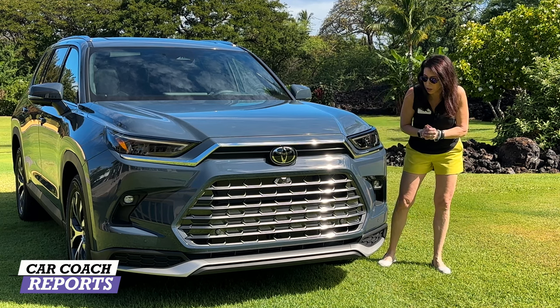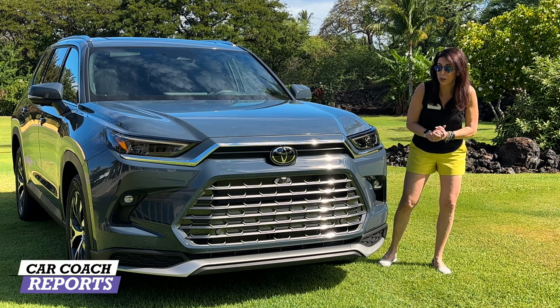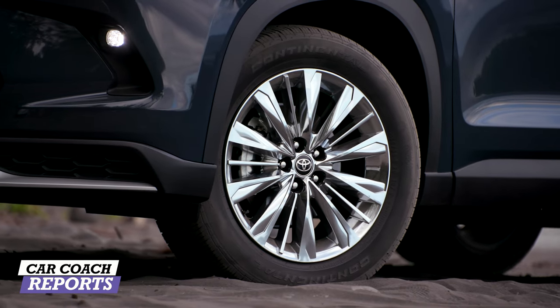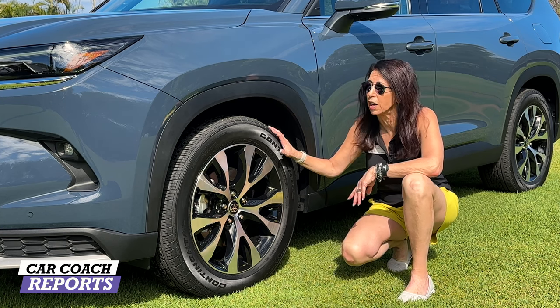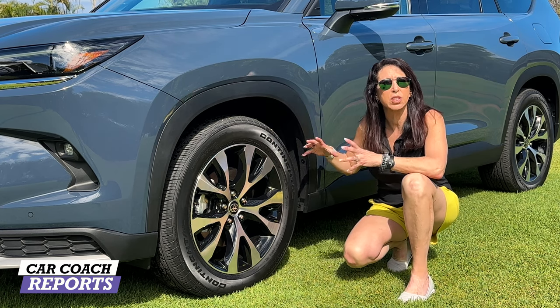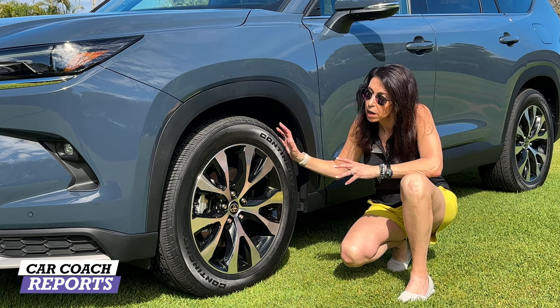We're going to drive all three powertrains as well. Coming around to the side, this is a Platinum edition so we are riding on 20-inch alloy wheels with all-season tires. On the lower trim levels they're 18-inch, but there are five different wheel options so you can personalize it. You'll also notice this matte black wheel arch because this is going to be a bigger, more muscular vehicle that can also go off-roading.